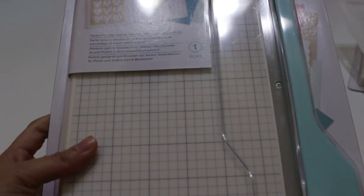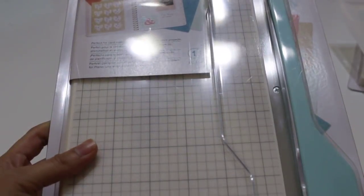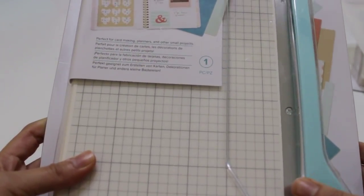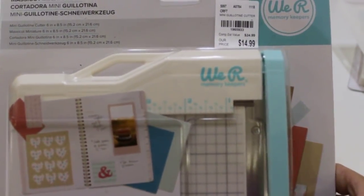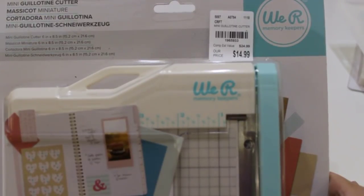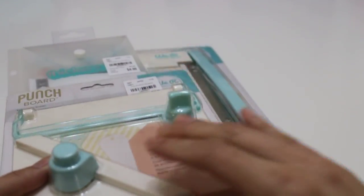I also found the mini guillotine cutter and I'm super excited about this because my cutter is not working properly — it won't cut straight anymore. I have the old Fiskars one and I think I've gone through like three of them with the same problem. This one's number is 1-9-6-5-9-3-3 and it was $14.99. I'm really excited to use this and see how well it works.